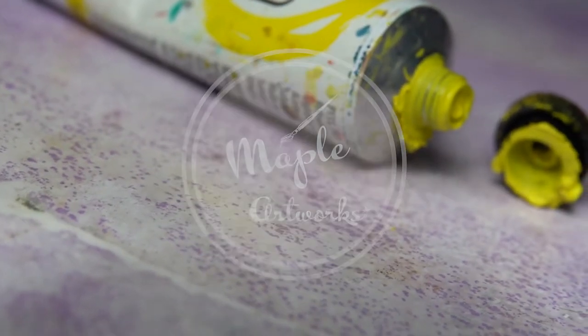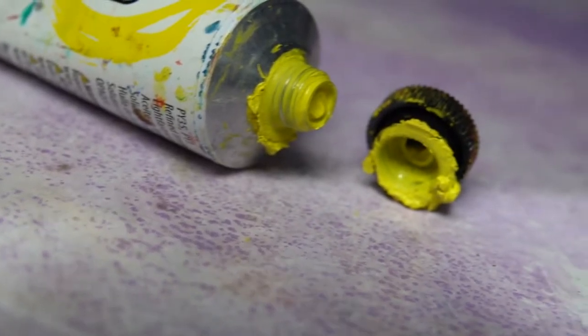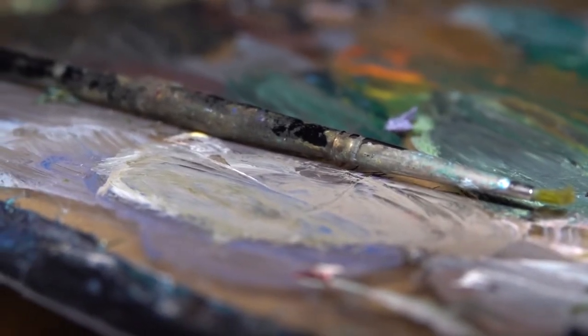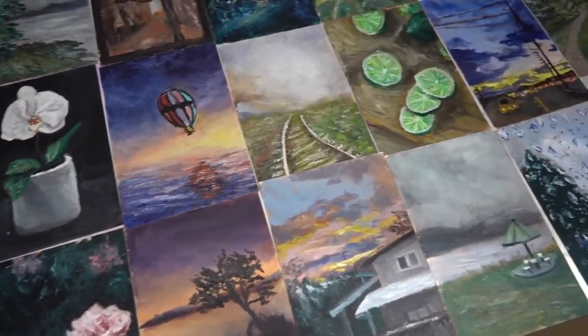Welcome back to Oiltober, a challenge where I paint every day in oil paints for the month of October. This week I will be sharing with you the paintings from week 4, along with the last 3 paintings that didn't fall in any of the weeks.